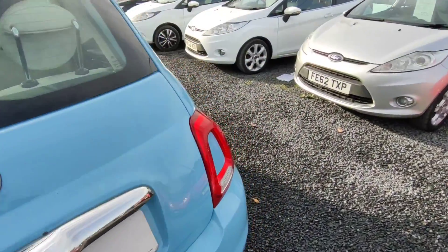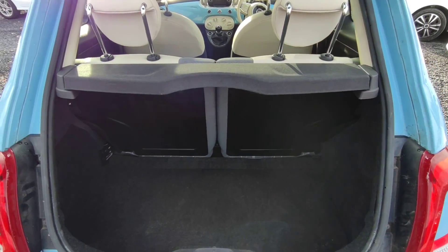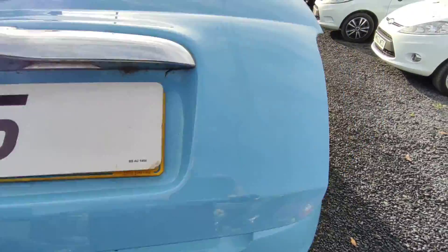In the rear we have a very spacious, very clean boot, considering the size of the car.